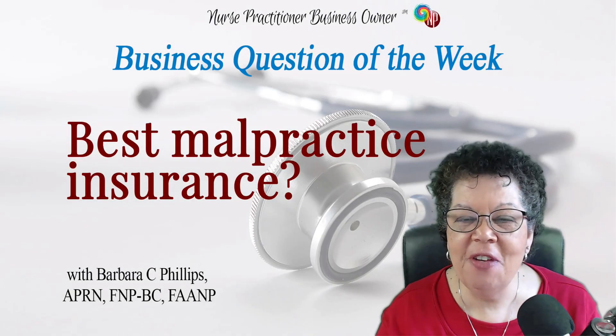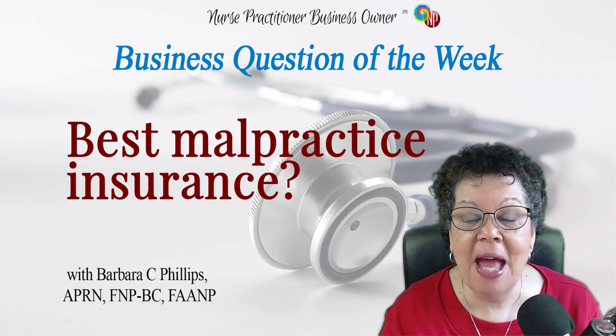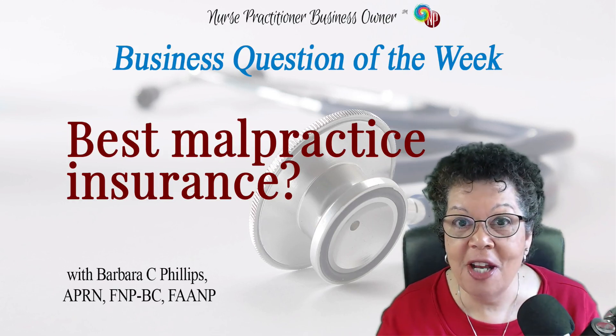Hi everyone. It's Barbara C. Phillips, founder of Nurse Practitioner Business Owner and Clinician Business Institute. And I'm back with another business question of the week.